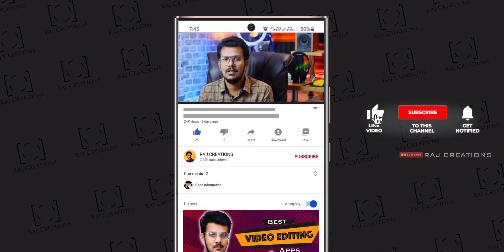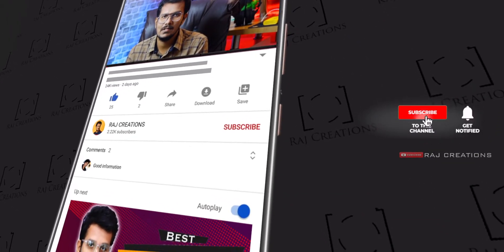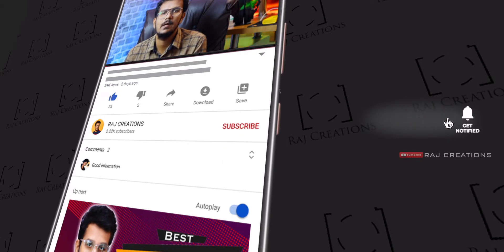So before starting the video, please like and subscribe to my channel and activate the bell notification. Let's get started.